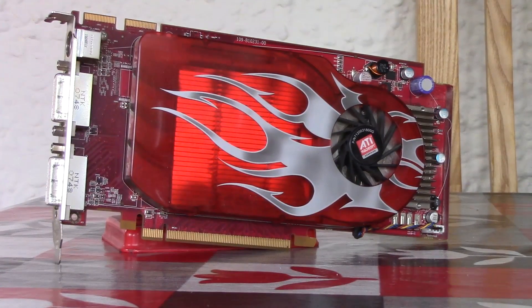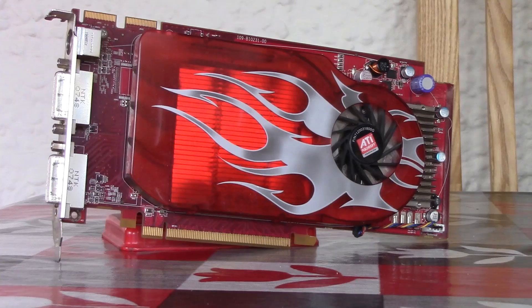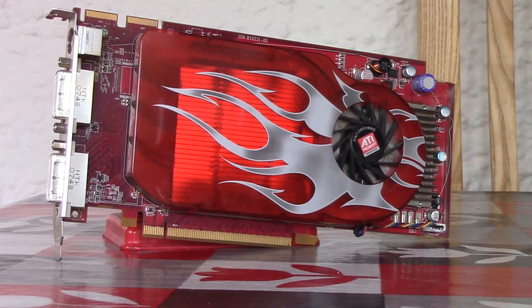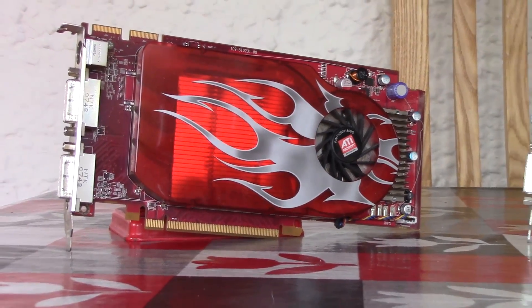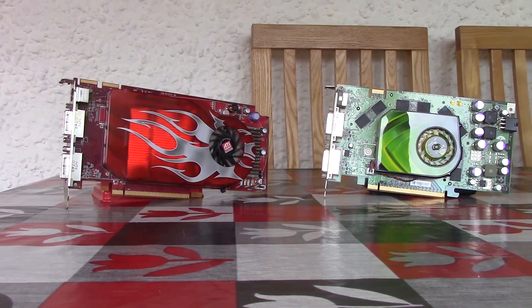Hello everyone and welcome to another video. A few days ago we took a look at the 10-year-old ATI 2600 XT and found that for the £1.20 or $1.50 price tag it performed pretty well with older games. Today we found it a $5 competitor.